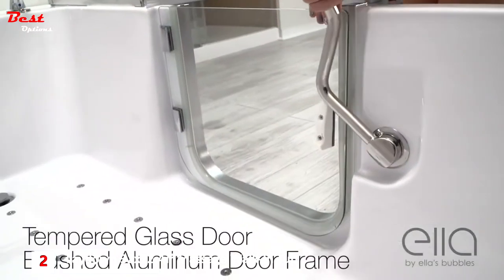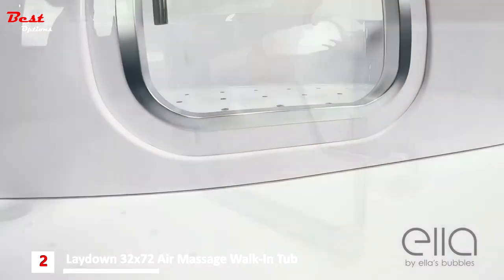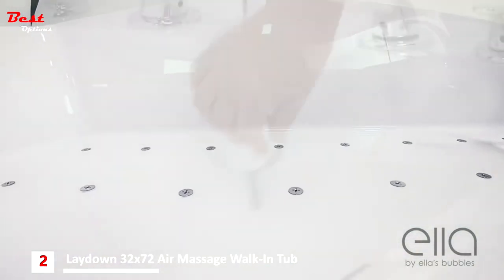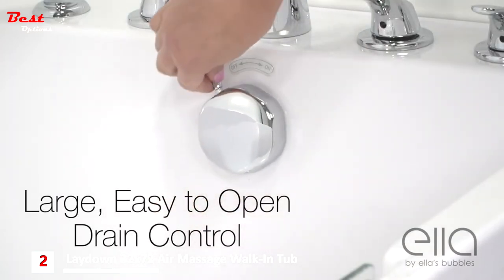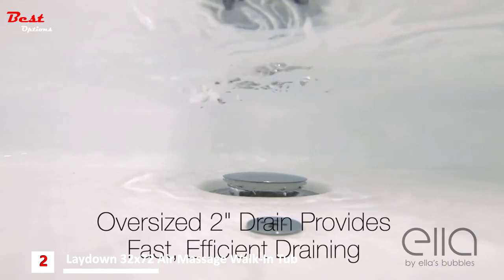Both versions feature a beautiful tempered glass door with a sleek brushed aluminum door frame. There's an easy step-in low threshold for easy access, and large easy-to-turn drain controls operating oversized 2-inch drains which provide fast, efficient draining.